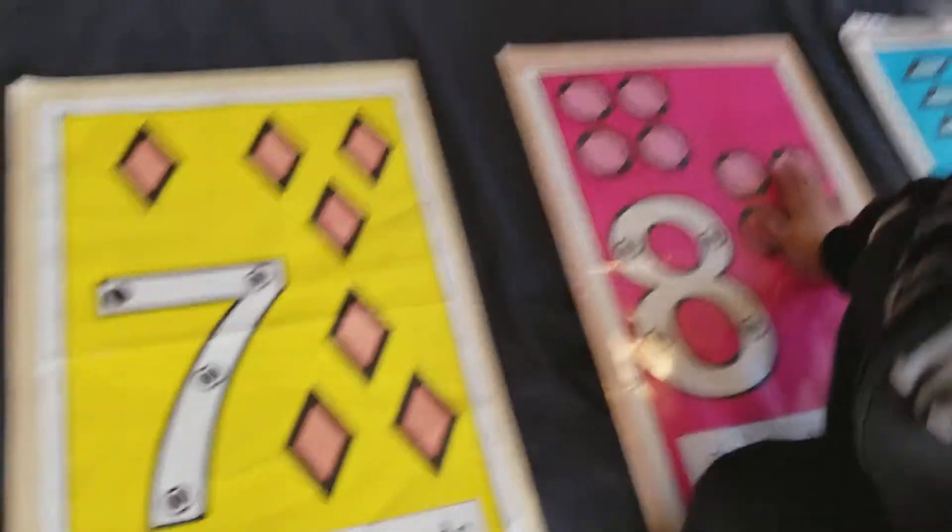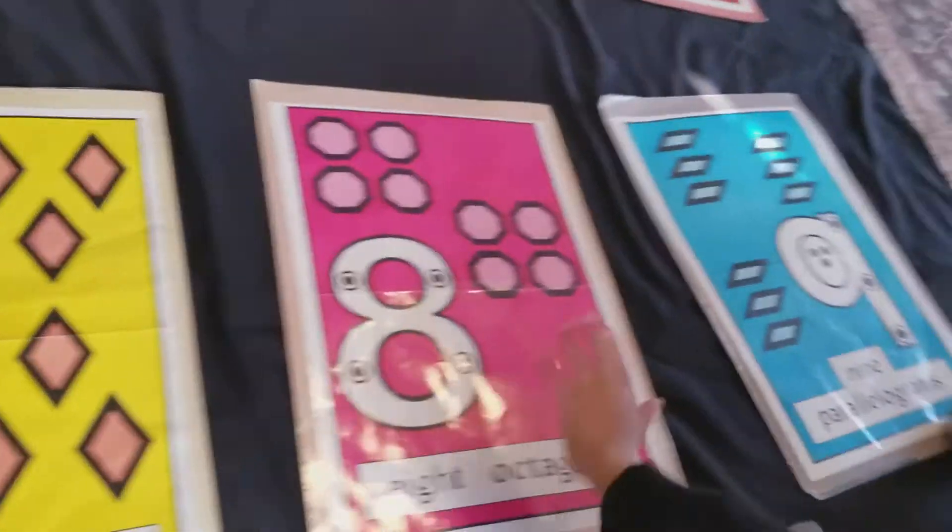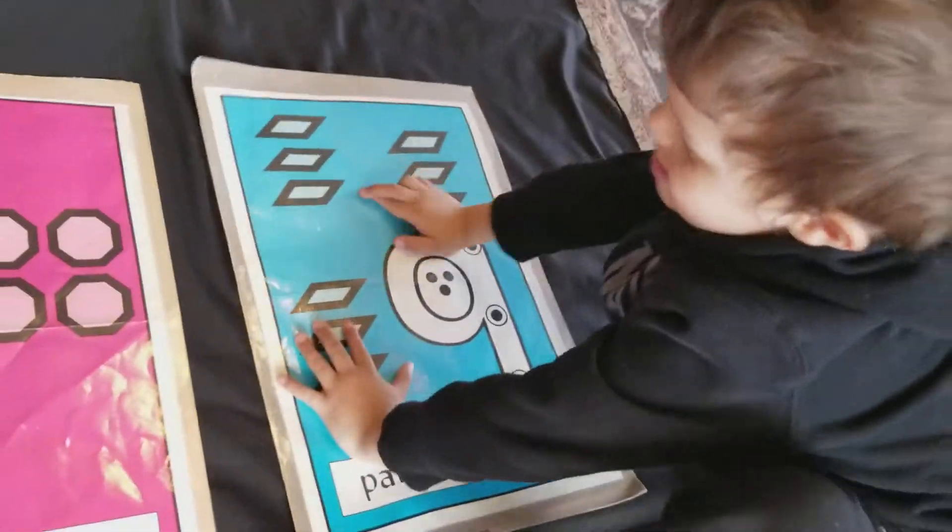Eight... Octagons. Eight octagons. Nine... what are those?